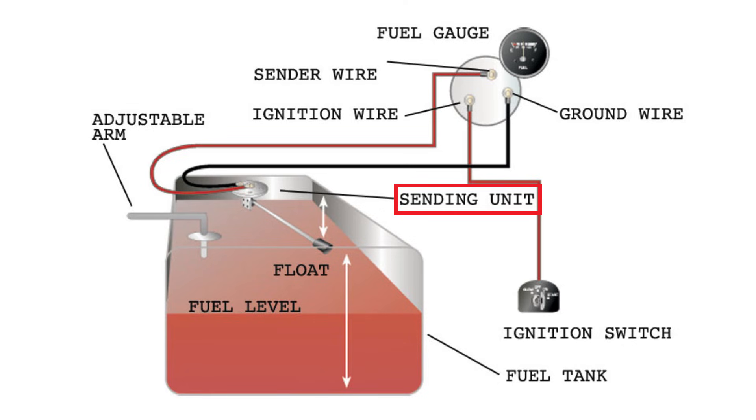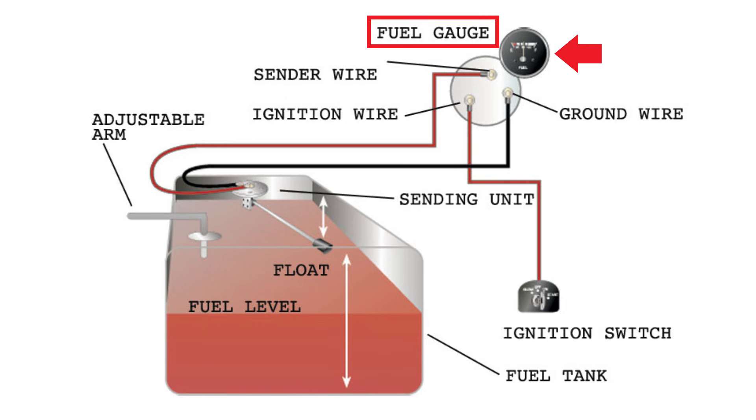The signal that is received from the fuel level sensor is sent in the form of voltage, which is then sent back to the control module so that your vehicle can display the proper fuel levels on your instrument cluster.